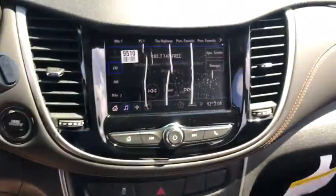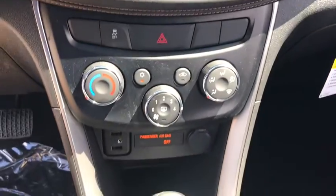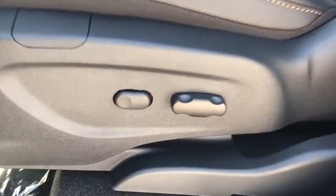Security system, rear window defroster, electronic stability control, power windows, tachometer, brake assist, panic alarm, remote keyless entry, front reading lamps, rear window wiper, driver vanity mirror, tilt steering wheel.